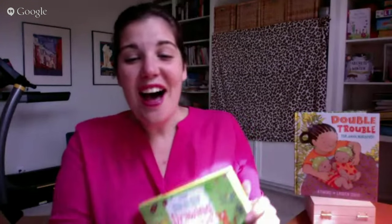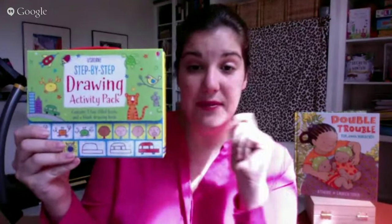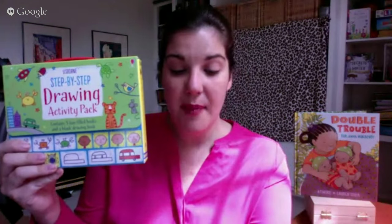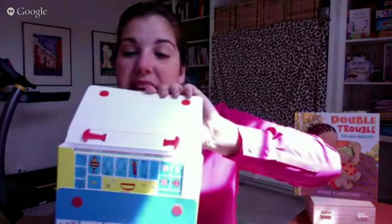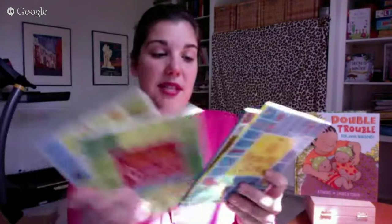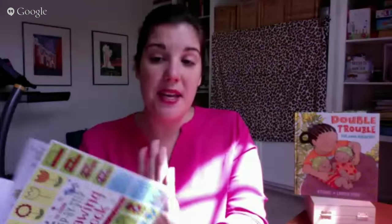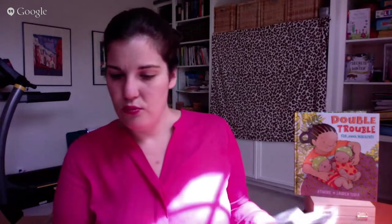They came out with new activity packs — coming soon are wipe-clean activity ones, starting school and getting ready for school books, a new space pack, and a new sticker dolly version. I'm showing the Step-by-Step Drawing Activity Pack, which comes in a cute handled case with condensed versions of Step-by-Step Drawing, Step-by-Step Drawing Animals, and Step-by-Step Drawing People, plus a blank paper book so kids can create their own scenes mixing and matching from the different books.